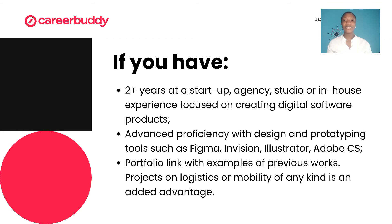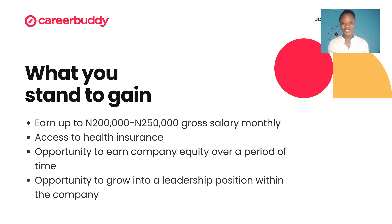You'll be required to submit a portfolio link with examples of previous works while applying to this role. The salary compensation is between $200,000 to $250,000 per month. There are other benefits attached to this role like access to health insurance, opportunity to earn company equity, and opportunity to grow into a leadership position within the company.